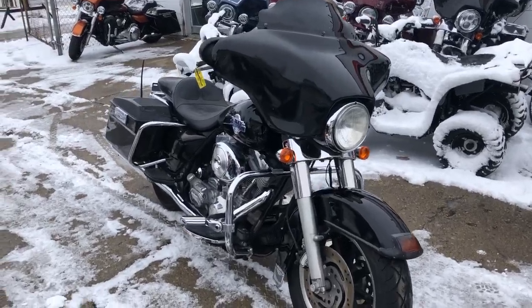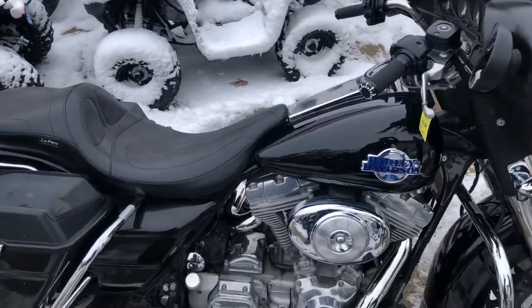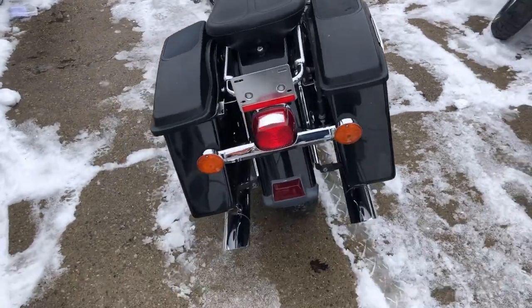Hey guys, Approval Power Sports here. I have a used Harley Electra Glide for sale with only 22,122 miles and $2,500 in extras. Take a close look at this one.